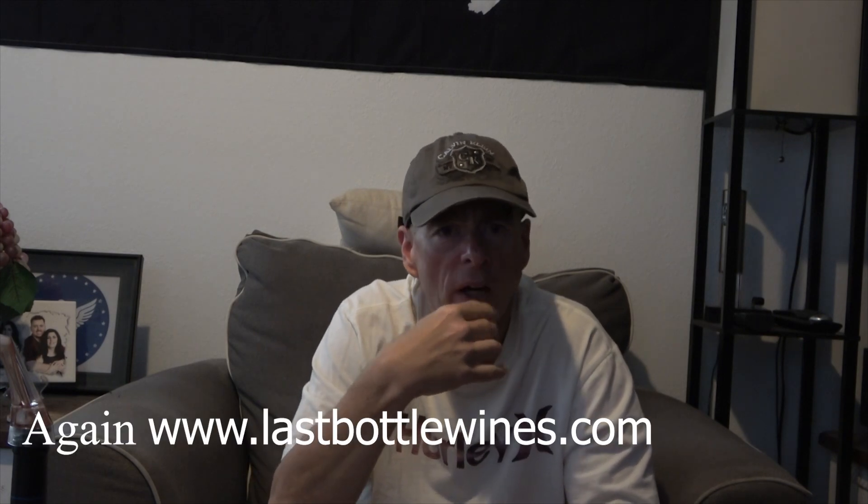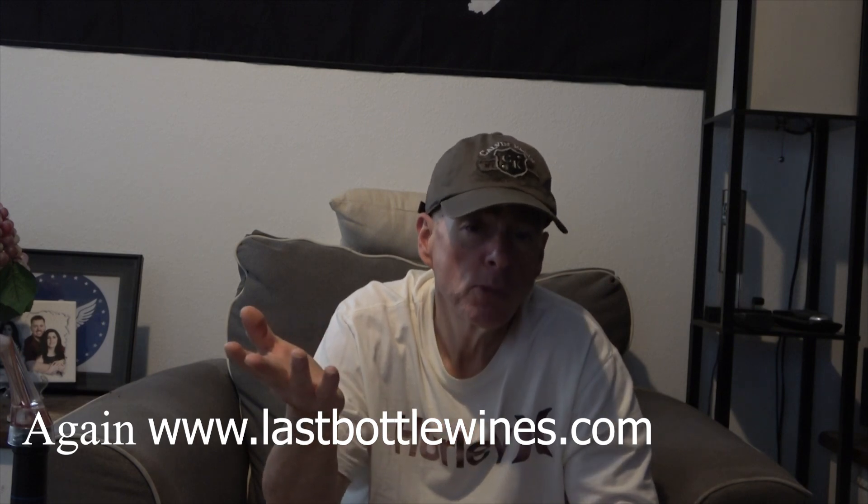Doing some research on the wine prior to buying it — because not everything Wines Till Sold Out sells is going to interest everyone — I found it's a very small winery producing 3,000 cases a year. It's a husband and wife team who've been around a long time, and they're all about family. If you go to their website, I think you'll see they're earnestly about family, which I think is really cool.